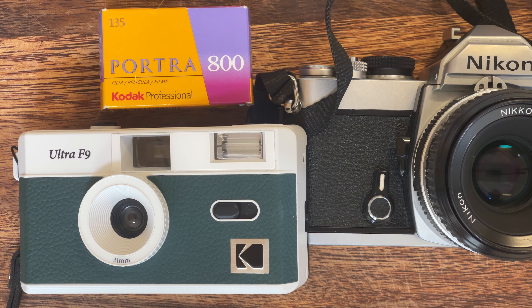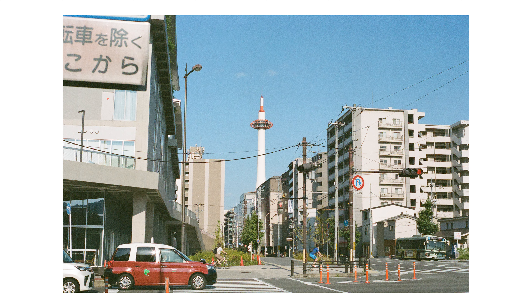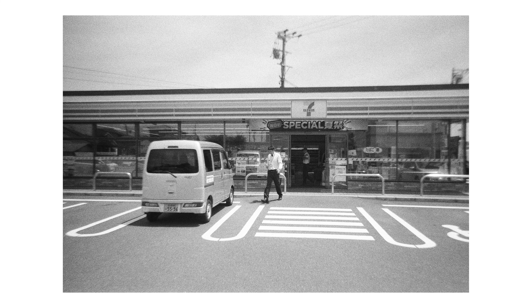Immediately after the World Heritage Center, we went directly across to this little stationary store called Raihai, and that was our next stop. They specialize in stationary and a lot of Mount Fuji themed stationary, and I really love supporting local businesses.